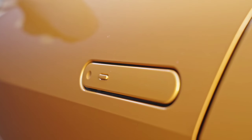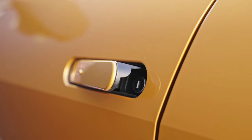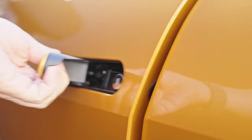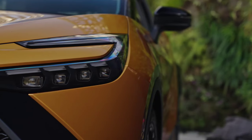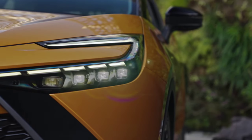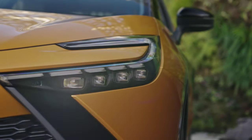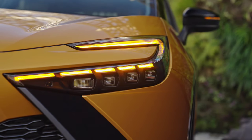There is also a 2.0-liter hybrid unit with 198 HP. It reaches 100 km/h in 8.1 seconds and a maximum speed of 180 km/h. On the equipment list we also find an ambient lighting system, a panoramic roof, and a JBL audio system.